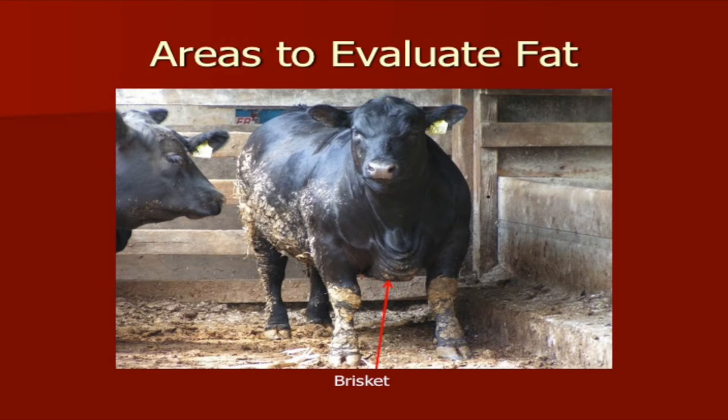This next steer — looking at him from the front — is certainly going to have more condition than the previous one. We can see it in his brisket and right behind his shoulders, how fat he is there. He's really smooth in appearance and has a lot of fat around his tail head. This steer is probably somewhere in that half-inch to six-tenths of an inch of fat. Looking at his head and body type, he's probably a high-percentage Angus, and we would call him at least a low choice for his quality grade.